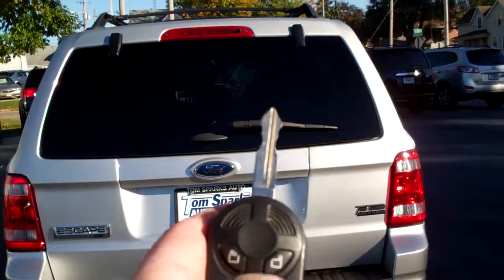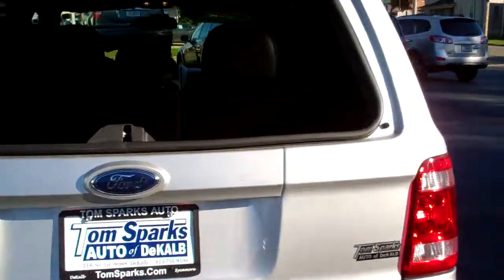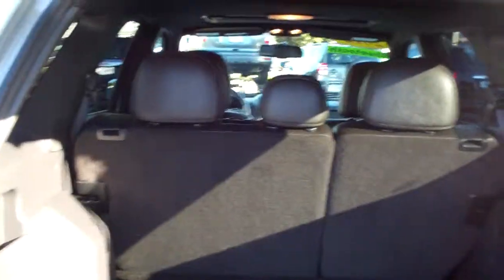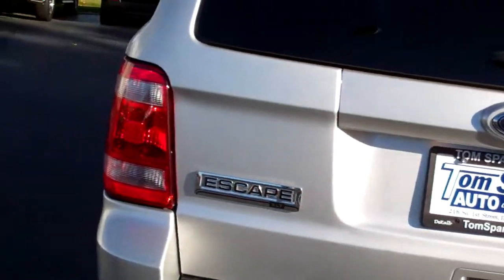We've got keyless entry into the car. I like how that pops open — throw some smaller items in there. If you need to get the bigger items, all you've got to do is open this one up. Put plenty of things in there. You can fold those seats down, get more room if you need to. A lot of room without the seats folded down.